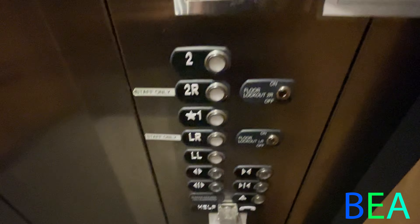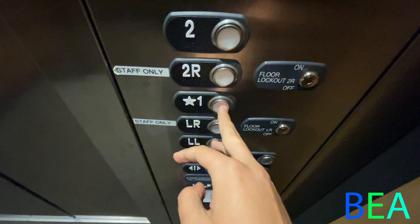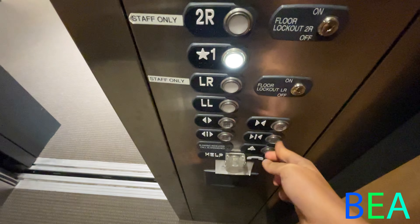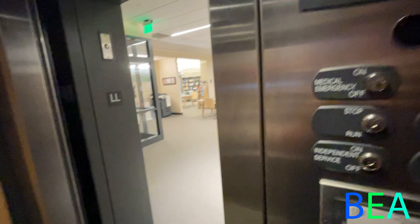I hope the 2R floor lockout is off, but we're not going to waste our time going on. I'm gonna go to 1 and we'll end the video there. The door close does not work. There's our hoistway key in there.